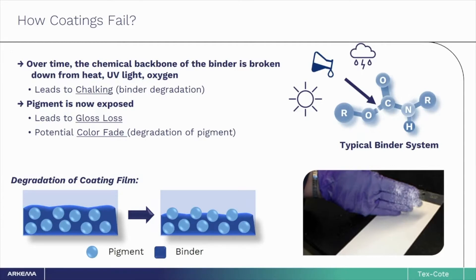This chalky residue is the pigment binder that is breaking down. Once the binder — the glue holding the coating together — begins to break down, many other properties rapidly start to degrade soon after. This leads to gloss loss, color fade, and ultimately complete erosion of the coating system.